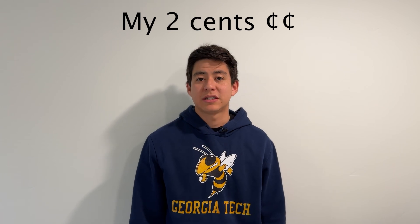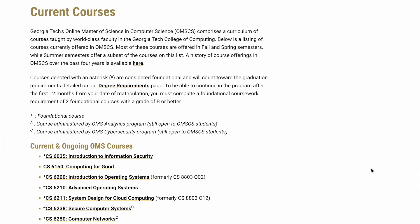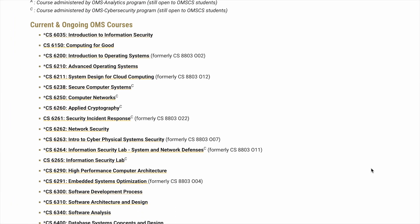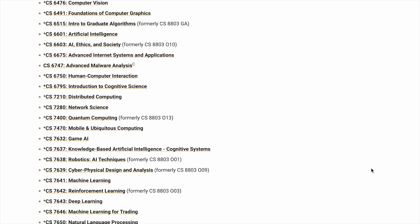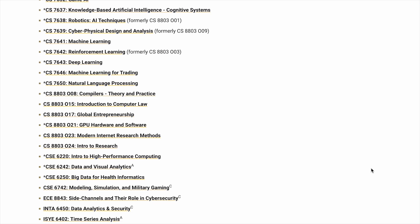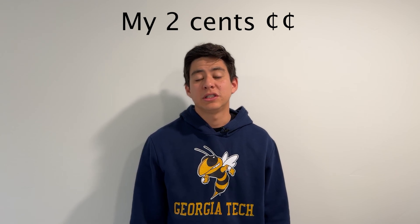If you're interested in learning more about distributed systems, you can do that at the OMSCS. If you're interested in machine learning and AI, they have a ton of different classes to choose from. It really comes down to where you want to focus your efforts.